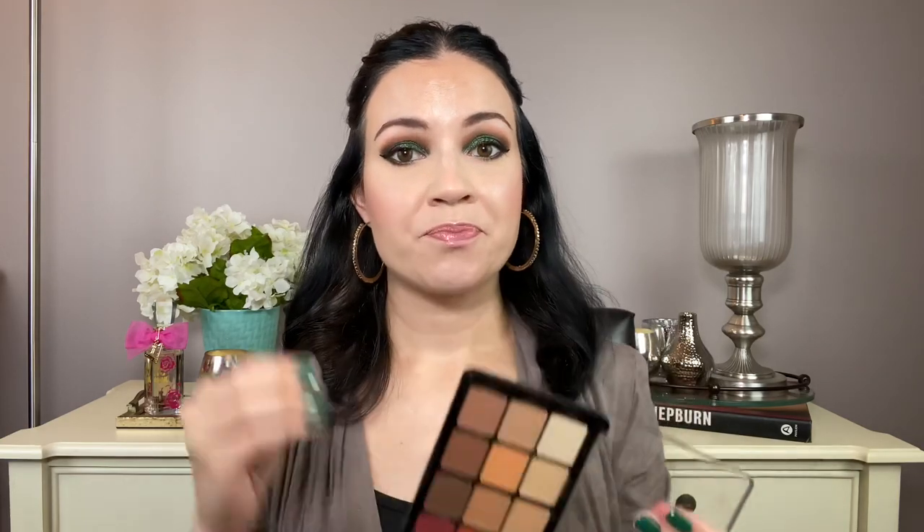I think if you want quality eyeshadows, these are definitely worth it. They have a ton of all-matte palettes, and Viseart also sells some smaller palettes that are less expensive. I haven't tried any of those — this is the only Viseart one I have — but I am so glad I bought it. It is really, really nice quality eyeshadow.